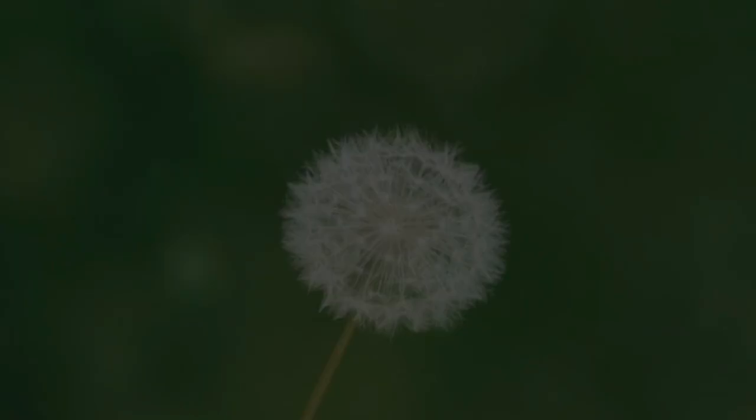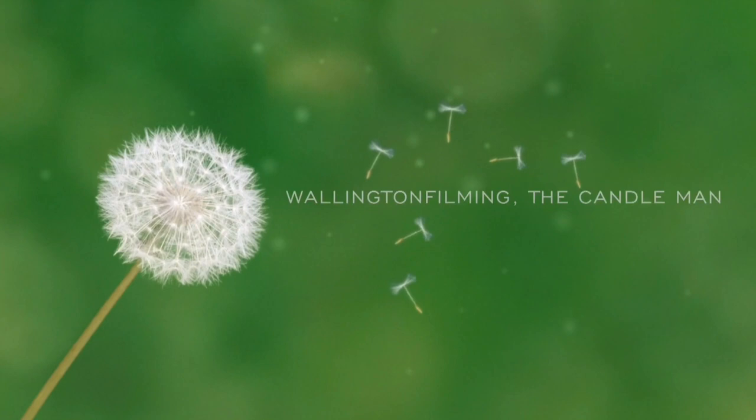Welcome back to Wellington Filming, Painting and Decorating Trade Secrets — the videos they don't want you to see — hosted by yours truly, The Candleman. Hi you guys and welcome back to Wellington Filming, Painting and Decorating Trade Secrets.